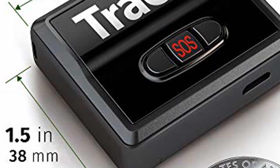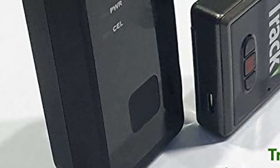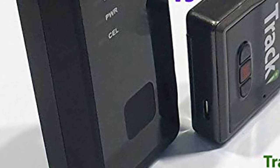Place in a pocket, backpack, luggage, shipment, or under a car and track real-time whereabouts via iPhone, Android, web app, Google Assistant, and Amazon Alexa.